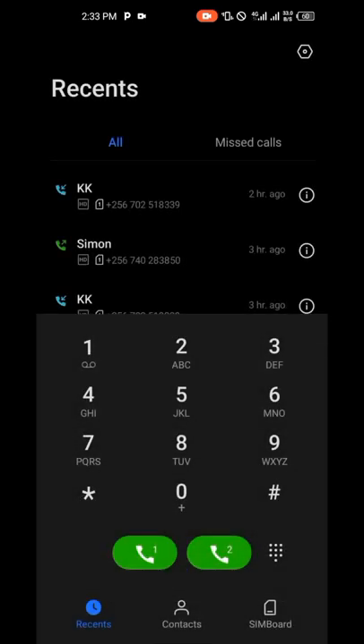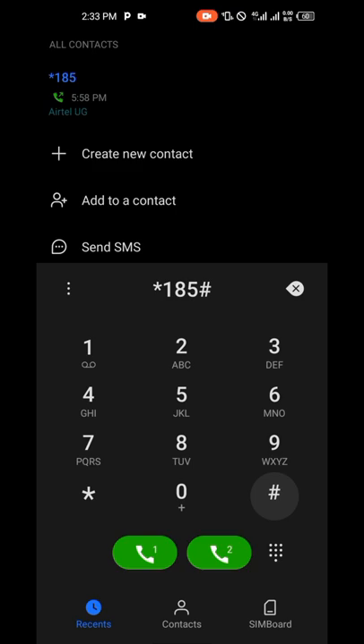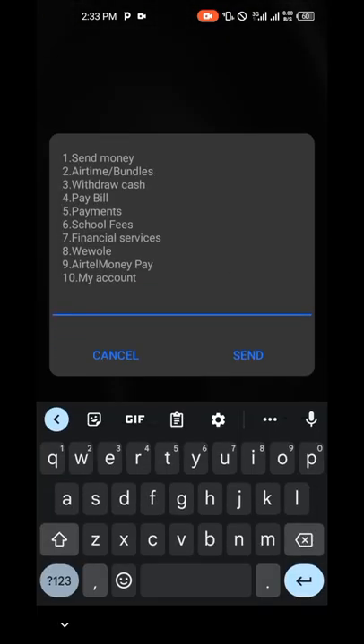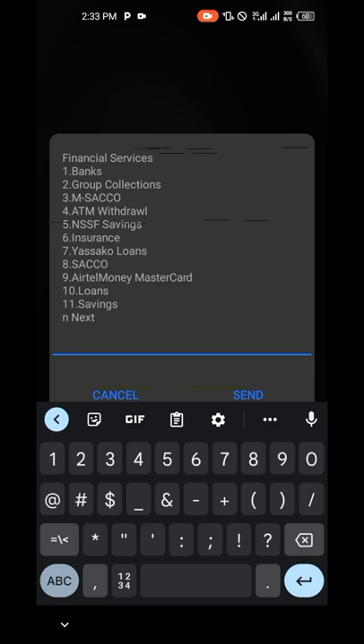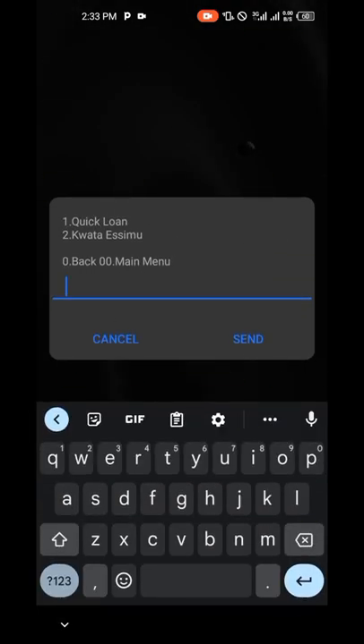Right now I'm going to borrow — I think I'm going to borrow 10k. Dial star 185 hash. Please try to watch the video fully so that you can get everything you need. We are going to go on number seven. I want to show you that I already have a loan there, but you can still borrow money again and again.